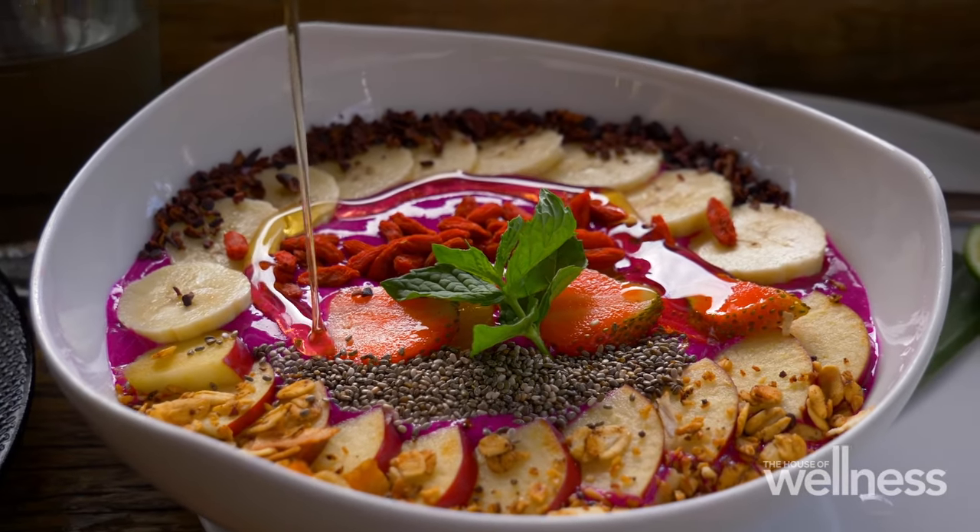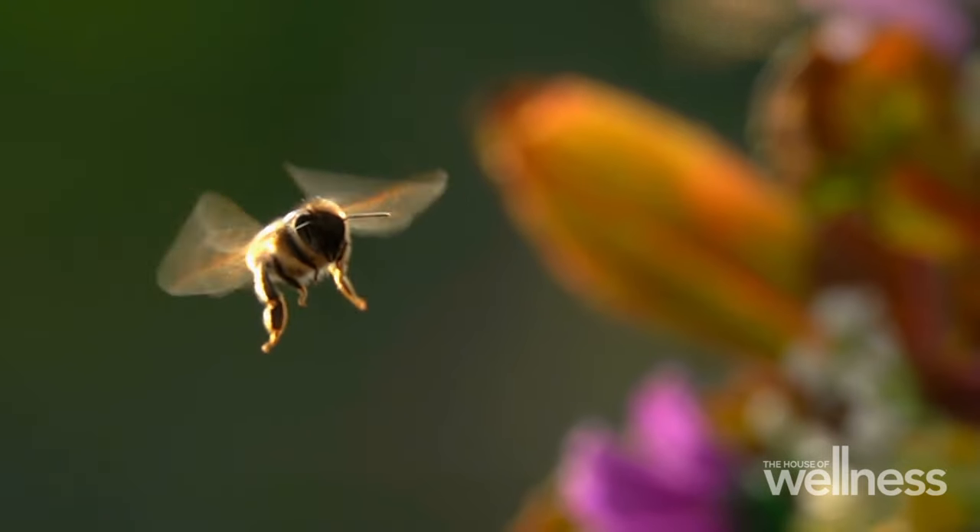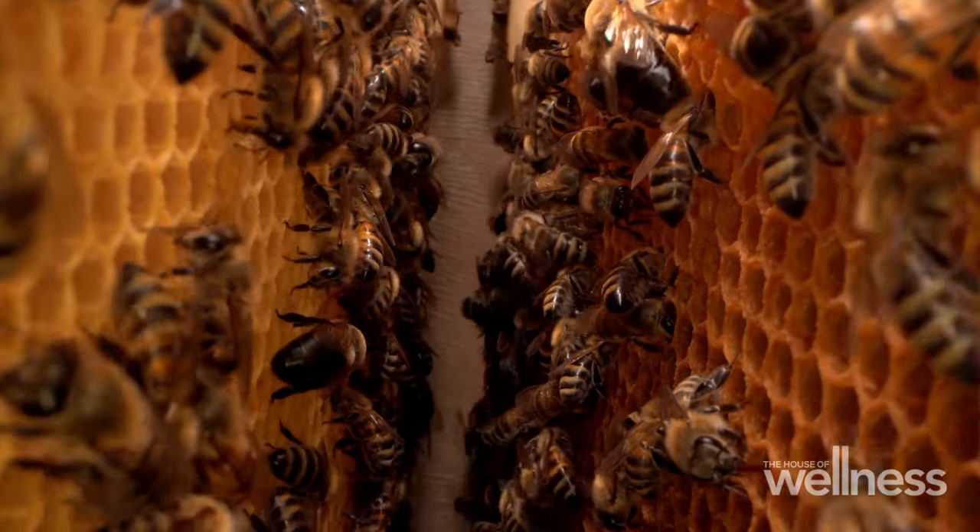Honey is as versatile as it is delicious, but not all honey is the same. So much of it depends on which flowers the bees visit to collect nectar to turn into honey. So choosing the right kind can have incredible health benefits for us.